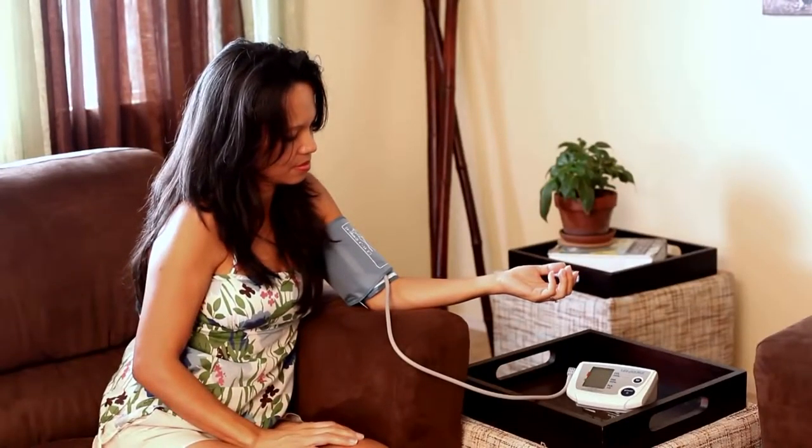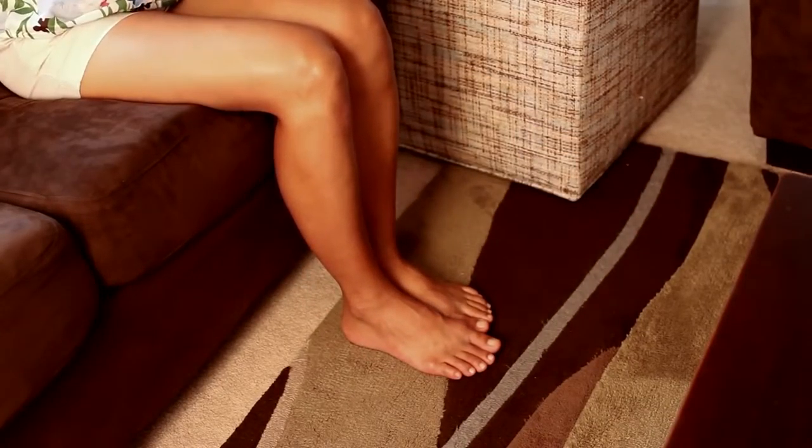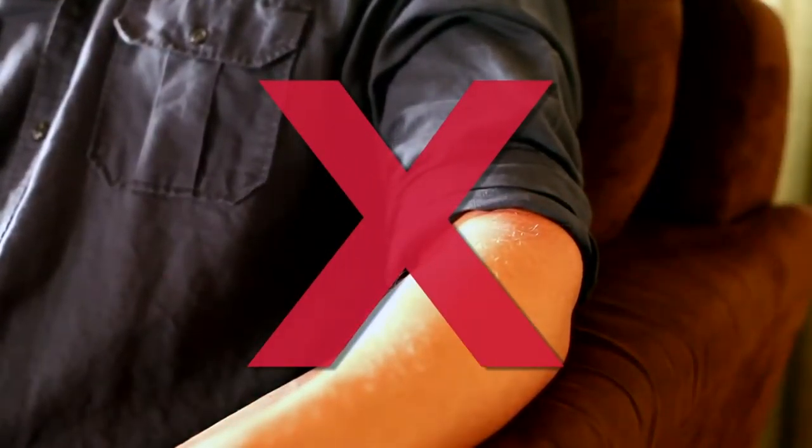Choose one chair or position that allows you to keep your legs uncrossed and your feet flat on the floor. Relax for several moments before taking a measurement and avoid wearing tight-fitting clothing, which can affect your results.